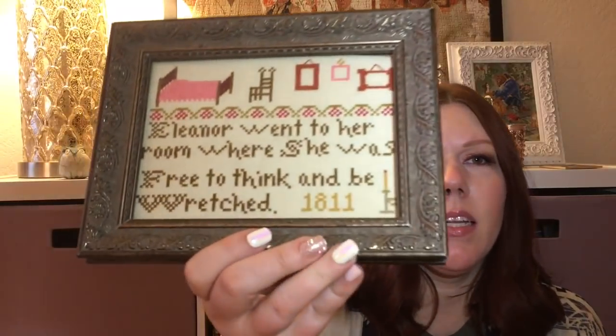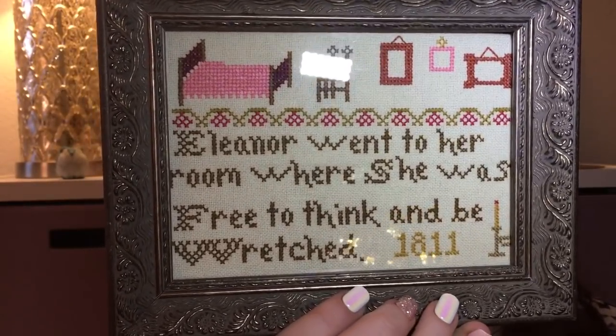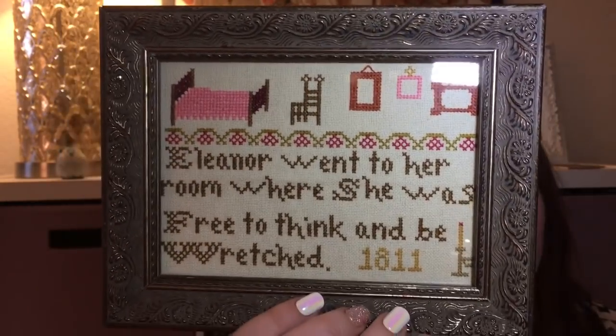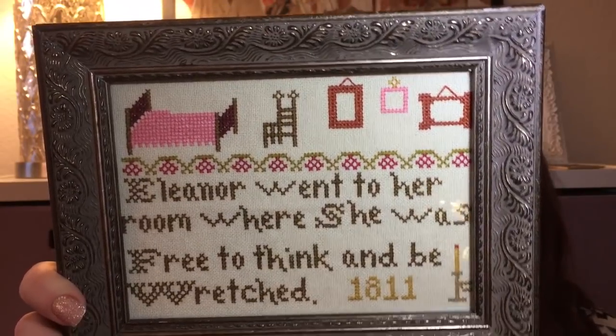Let me show you guys a fully finished object. I already showed you last video the finish, and I actually went ahead and framed it. This is by The Sampler Girl — it's called Jane Austen to Eleanor's Room, I think is the title. I just popped it in a frame from Hobby Lobby, nothing fancy. You can see that the words are getting a little cut off on the end there — it's a tight fit. I thought the frame went with the style of the pattern, but I certainly might need to redo this at some point.